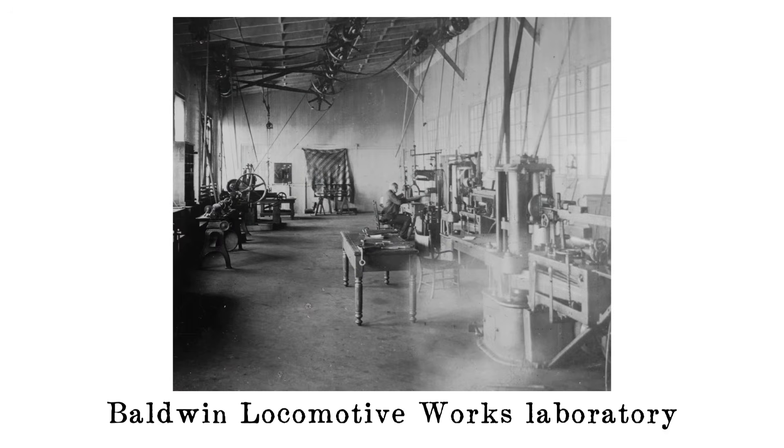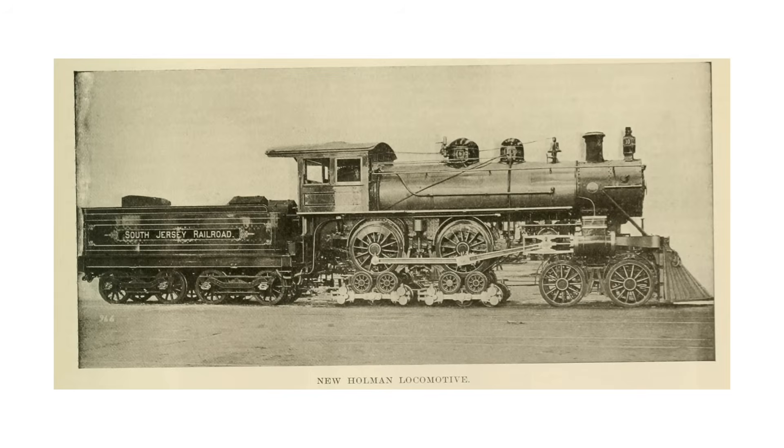Locomotive builders like Baldwin, as well as many railroads, established their own scientific laboratories to produce quantifiable data to back up their claims of quality and reliability. Naturally, of course, in the rigors of science, bad ideas emerged as well.